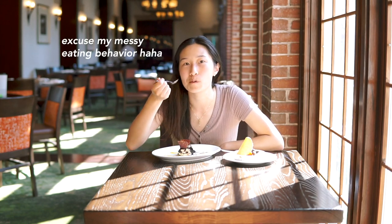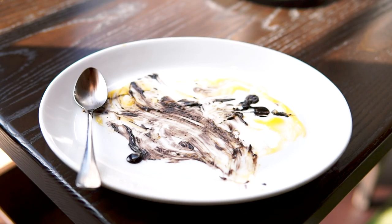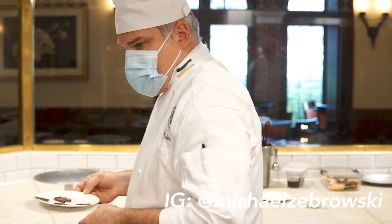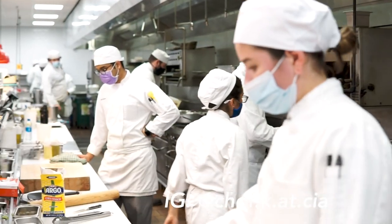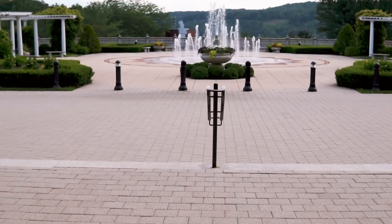Special thanks to Chef Zabrowski for making these stunning desserts and to Chef Kallenberg for the amazing savory dishes. Thank you all for following along today. I hope you enjoyed this short restaurant tour of American Bounty and a peek into my student life at culinary school.